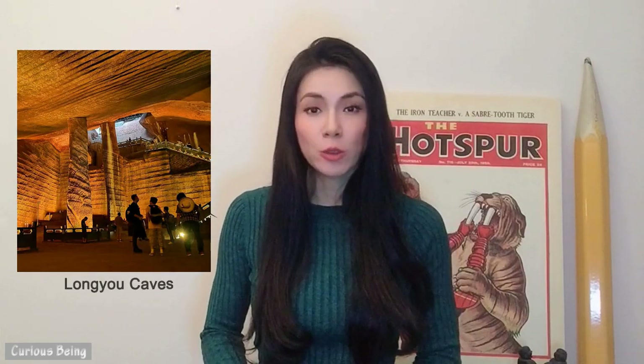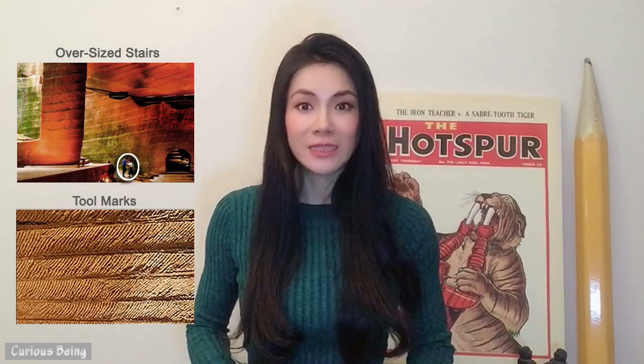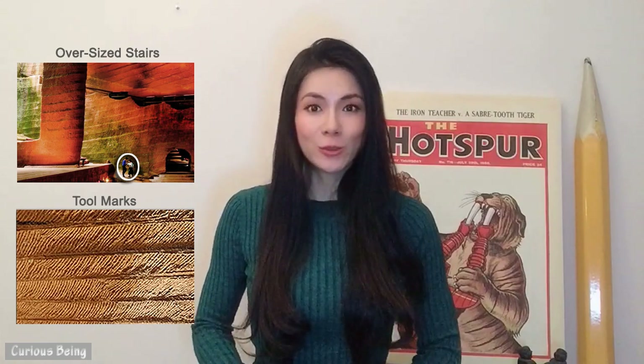Hi guys. Today I will talk about the very mysterious Longyou caves, created over 2,000 years ago. There were no historical records until Chinese farmers discovered them in 1992. I believe these caves were machine-made by an advanced ancient civilization. In this video, I will focus on the caves' oversized stairs and their intriguing tool marks.